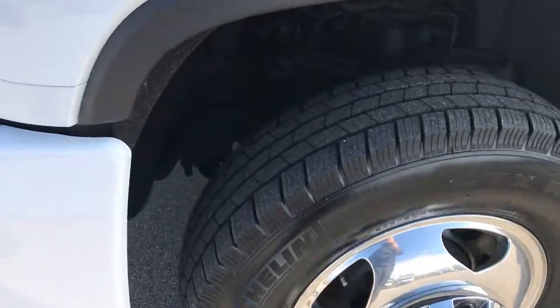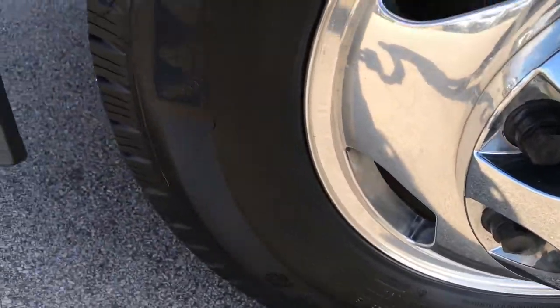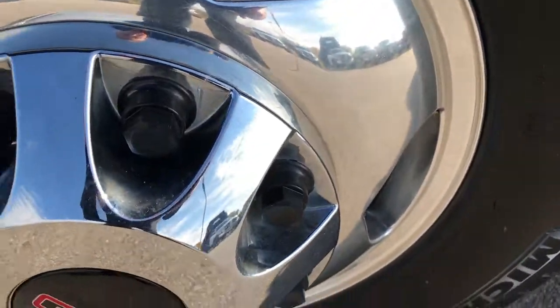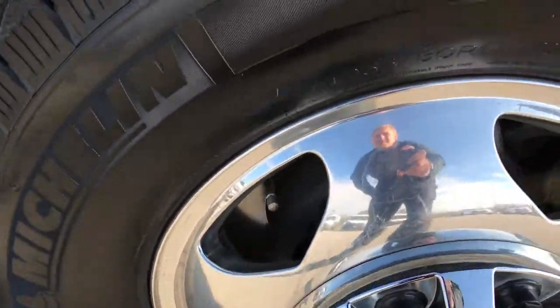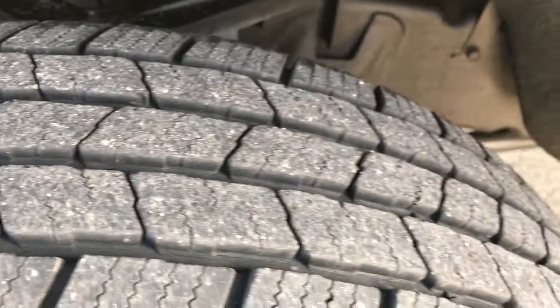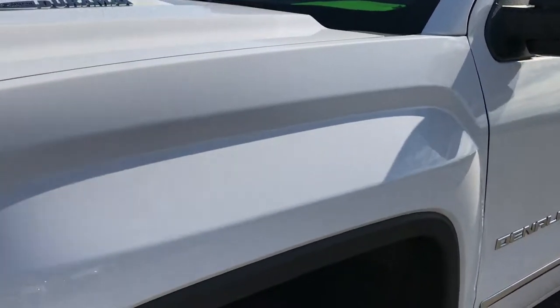It has front sensors in the bumper. It has Michelin LT 235 ADR 17s on 17 inch polished aluminum rims. These tires look like they have roughly about 70-80% of the tread left. You can see the frame and underbody is very clean on this truck.